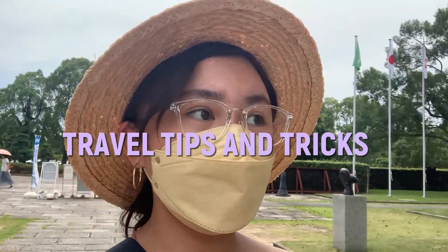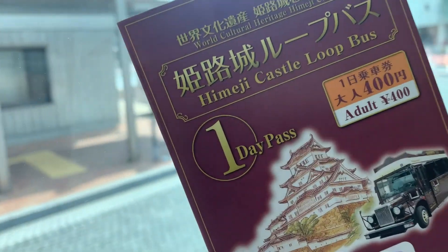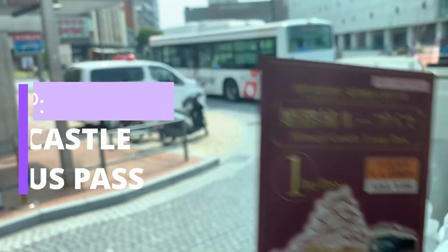Once you're in Himeji City, here are some tips and tricks for your travel needs. Number one: purchase a Himeji Castle Loop bus pass.